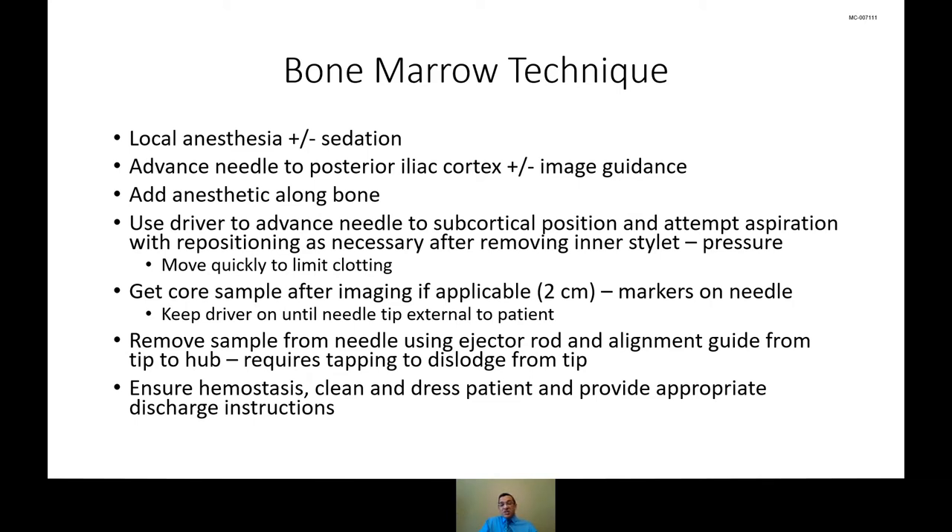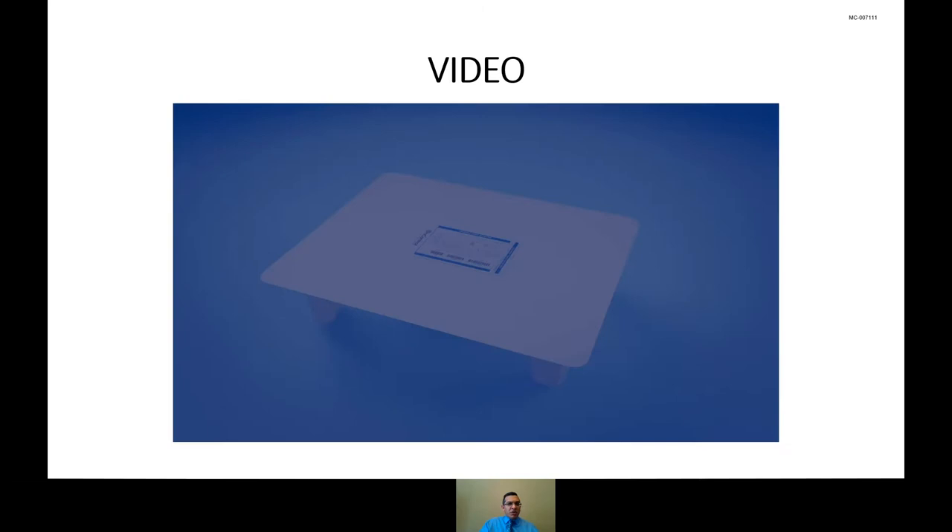One very important thing I always tell trainees: the needle is designed so that to get a nice long two-centimeter sample, you want to keep the driver on the entire time going in and out of the patient. Do not release the trigger switch until the tip of the needle is outside the patient — that provides the best samples. We use the ejector rod and alignment guide to remove the sample from the needle tip and push it out through the hub. After the procedure, we ensure hemostasis by holding pressure — probably one to two minutes until bleeding stops at the skin surface. Then we clean and dress the patient. Patients who received sedation wait 45 minutes to an hour, and we provide written discharge instructions.